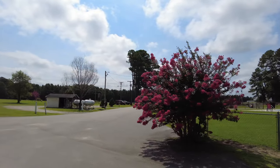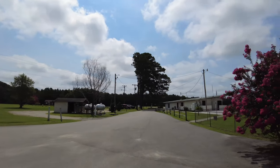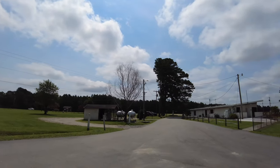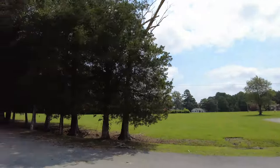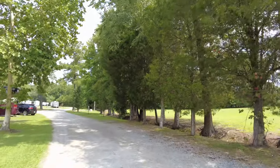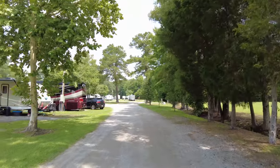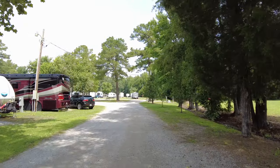We'll make a loop. There's a propane filling station there. And we're in search of the dumpster — I don't know where it is. This is the main road that comes in. Gravel, hard packed.